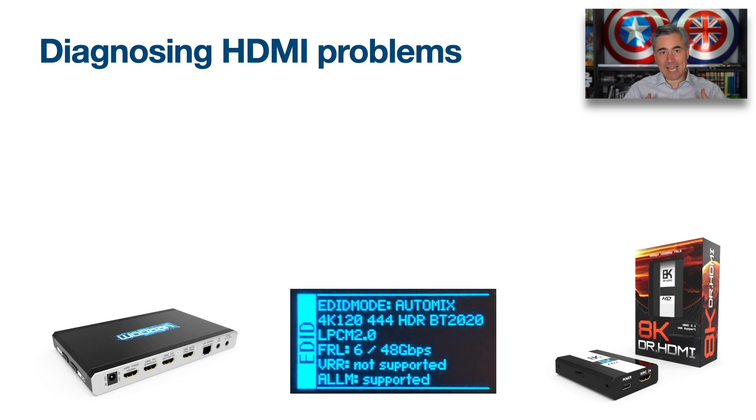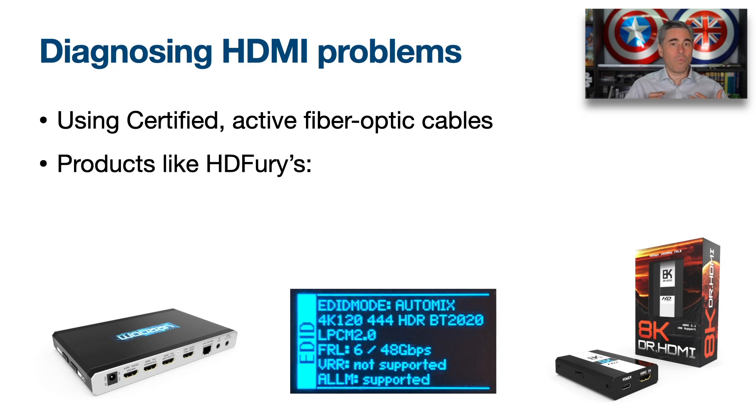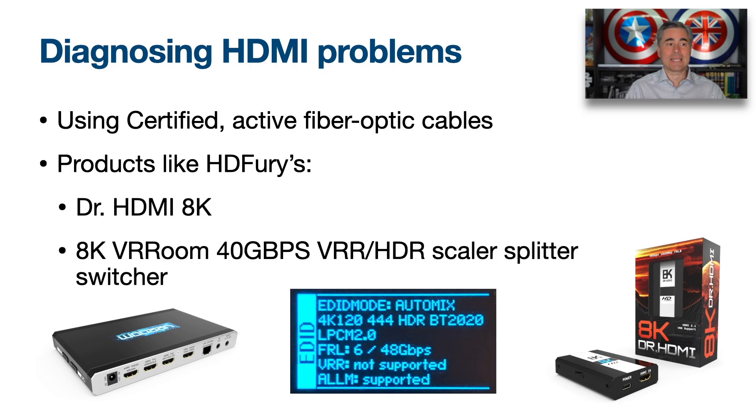HDMI diagnosis tends to be a bit of an art in itself. You always want to use certified fiber optic cables for long cable runs whenever possible, and you may want to supplement your HDMI arsenal with products like the Dr. HDMI 8K or the 8K VR Room — the 40 gigabit VR and HDR scaler splitter from HD Fury — to help diagnose or stabilize an HDMI signal.